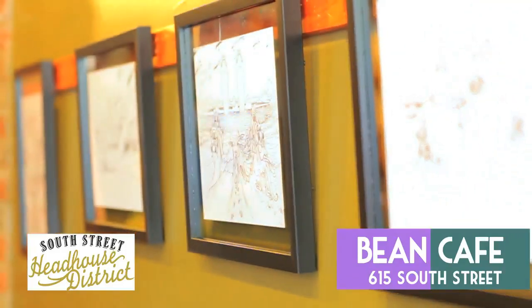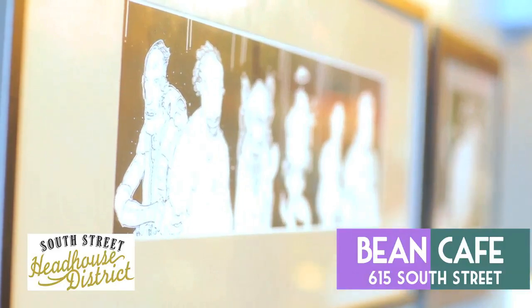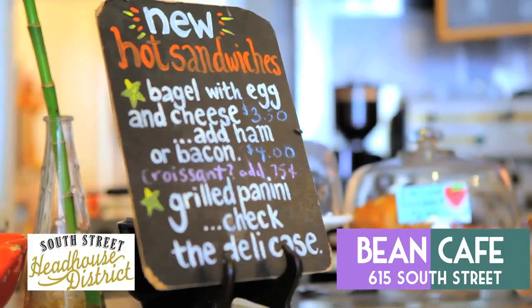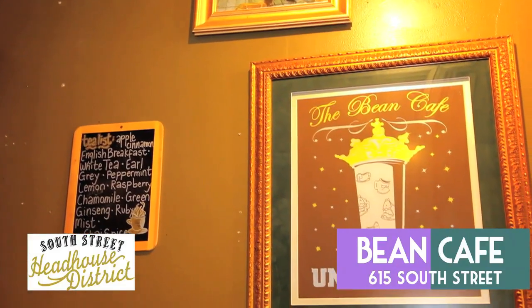With seasonal artwork changing every month, and them staying open until 10 p.m. on weekdays and 12 a.m. on Saturday, Bean Cafe is one of the reasons South Street loves coffee.